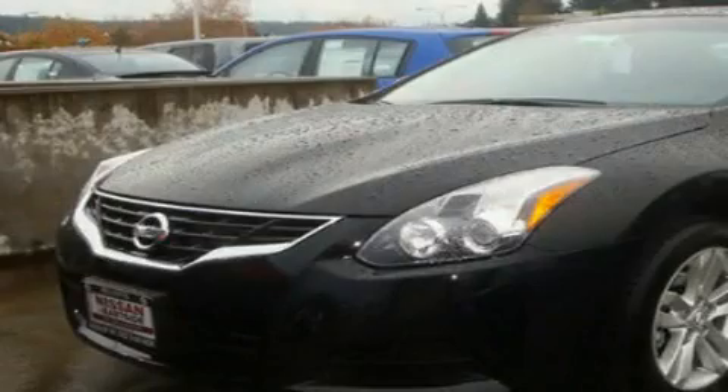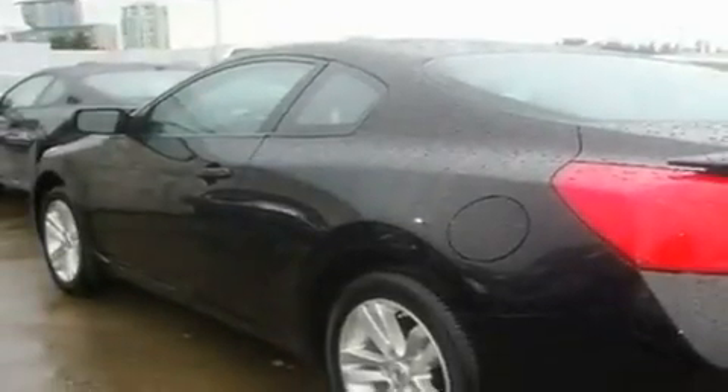This is a brand new 2011 Nissan Altima. It has a 2.5 liter 4 cylinder engine and a 6 speed manual transmission.